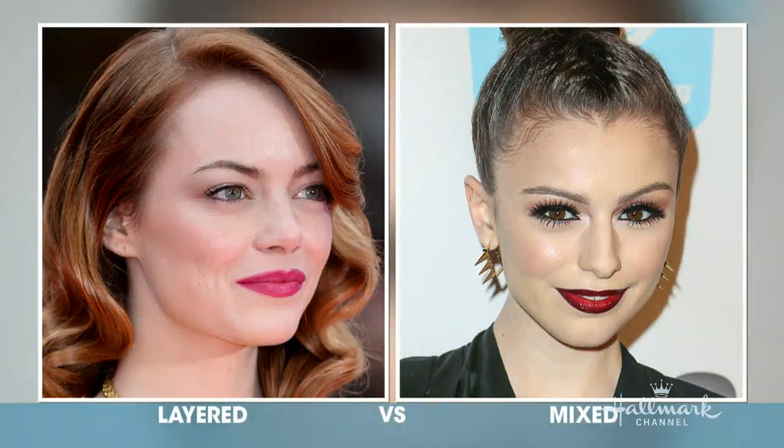Finally, lips. Everybody loves beautiful, full, juicy-looking lips — and this has nothing to do with injections. On the left, Emma Stone is wearing a layered look — very classic and common: lip liner, lipstick, then gloss on top. On the right is an ombré look — it's newer and more current. A lot of young girls on the red carpet are doing this mixed look right now. It's a degradation of color, dark on the outside going lighter toward the lip line, but it's difficult to wear.